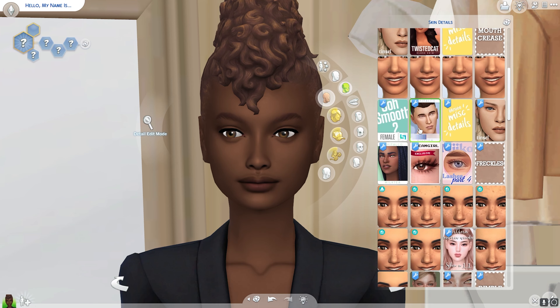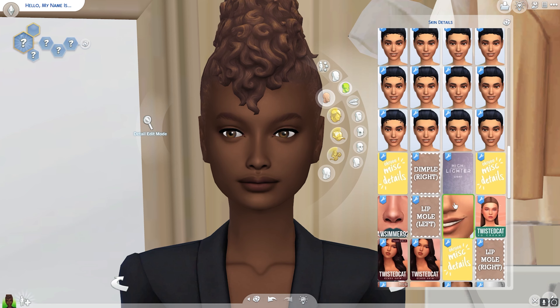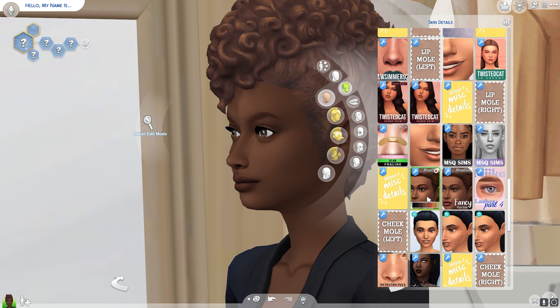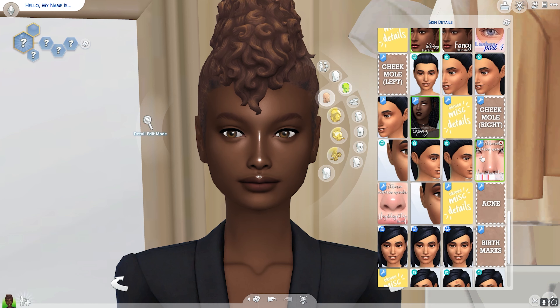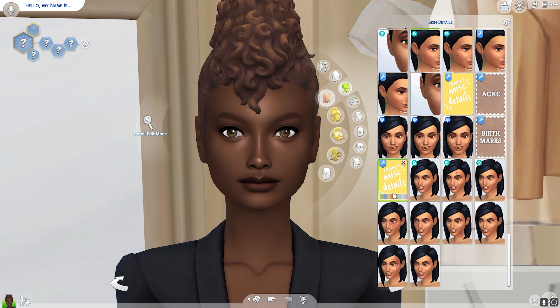In today's video I decided to do something a little different. I was in the mood to create a sim, make her cute, and give her some cute outfits. I did get to go to the Beyoncé concert in Houston, so I'm really on cute and stunning vibes right now because the show was absolutely amazing.